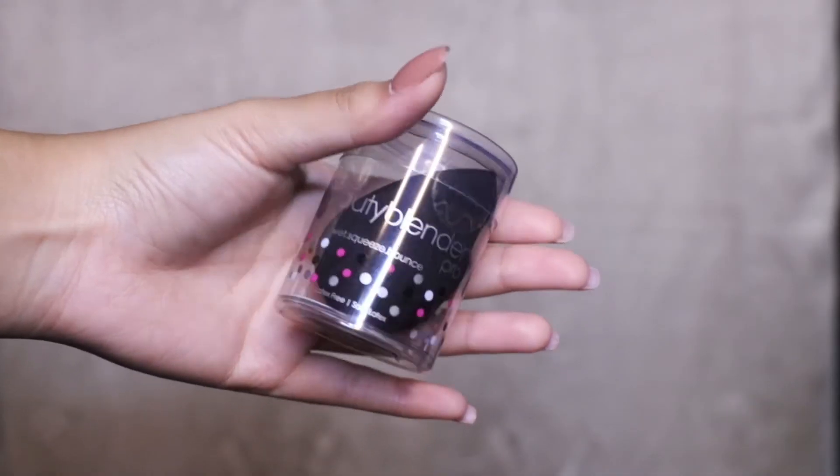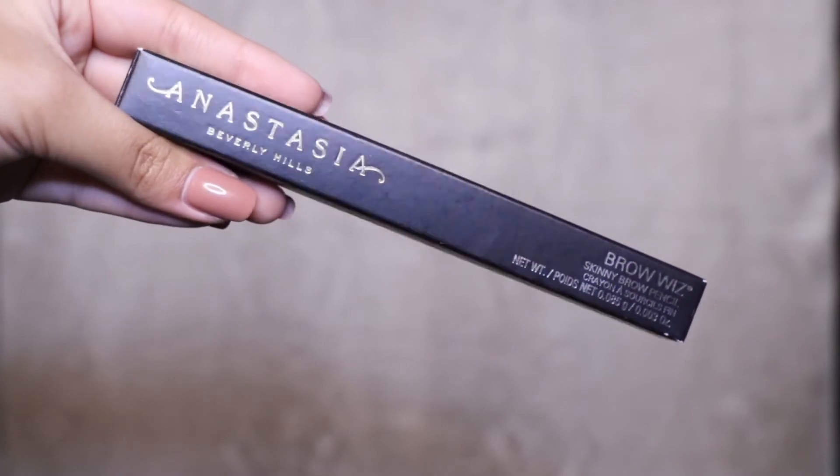Next, we're going into beauty blenders. I have a dirty beauty blender right now — I used it earlier — it's the ELF Beauty Blender. I love this so much; I can do a whole face with this. And then I also got my favorite extra Beauty Blender Pro — the black one. This one is the Anastasia Brow Wiz Skinny Brow Pencil. This is my first eyebrow product ever and I just repurchased it, in the shade Dark Brown.